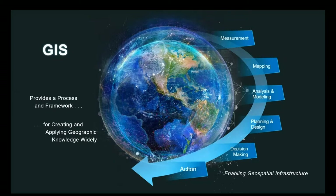ArcGIS is providing a process and framework for not only creating knowledge but also applying it to your missions and the challenges your nations face. As national mapping and geospatial authorities, we excel at measuring and mapping our world. Our customers use this data to visualize, analyze, plan, and design, and ultimately to support evidence-based decision making. As Richard Saul Wurman, the man behind TED Talks, often says: understanding precedes action.